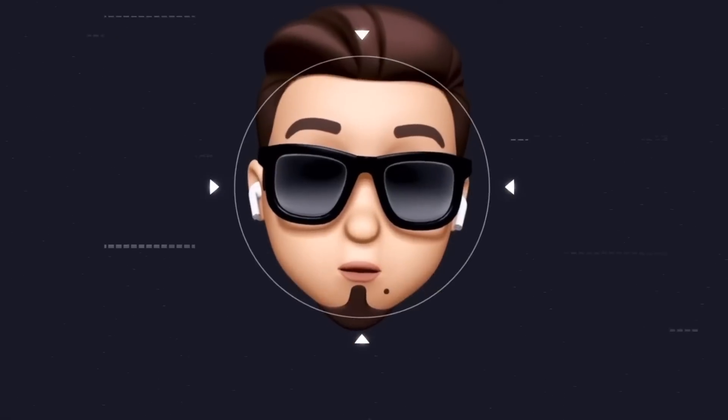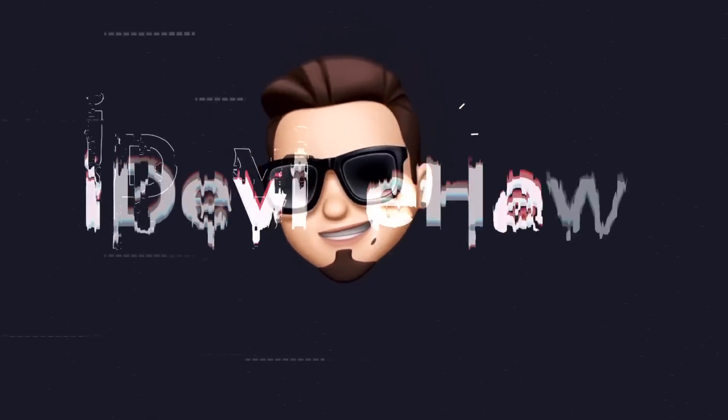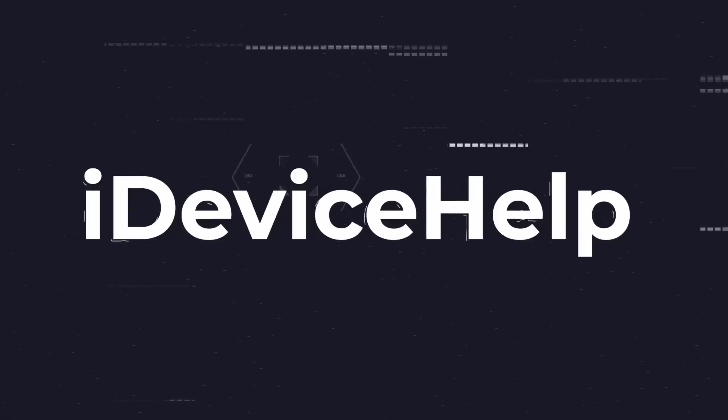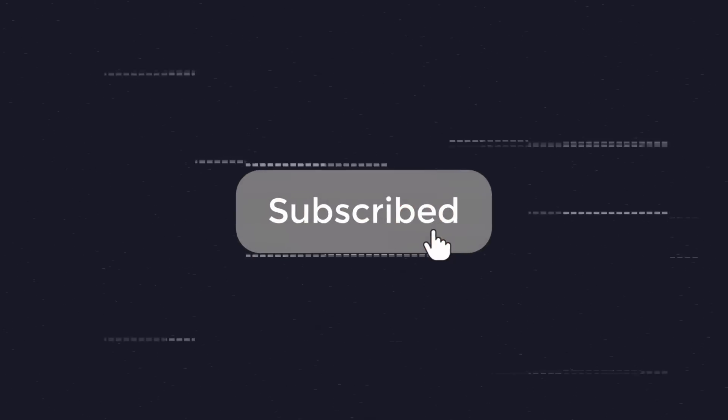As always, if you'd like to stay up to date with the latest iOS news and Apple software updates, don't forget to subscribe and make sure you turn on those notifications so that you don't miss another episode.